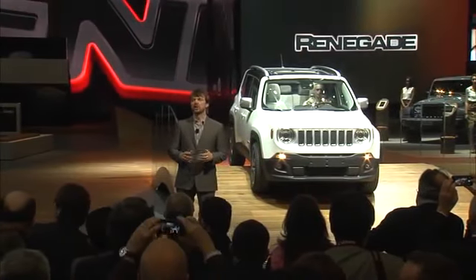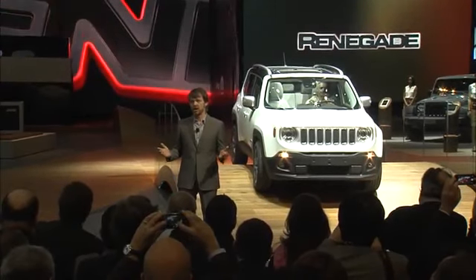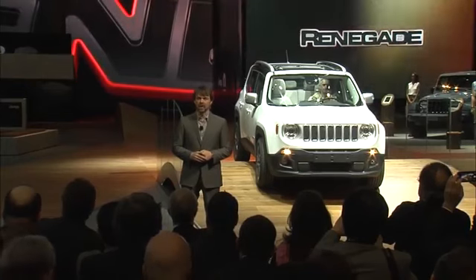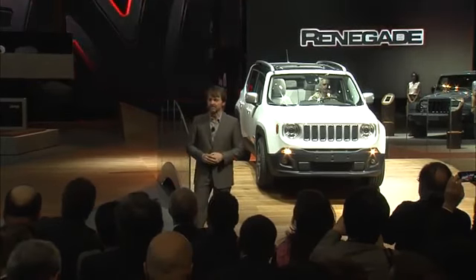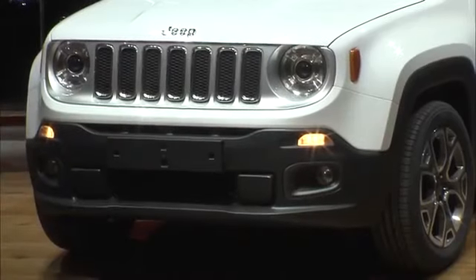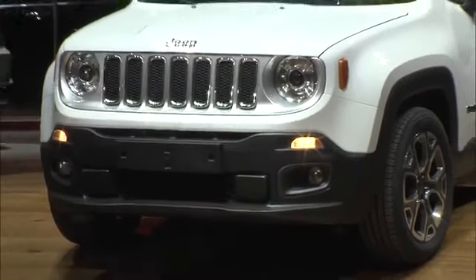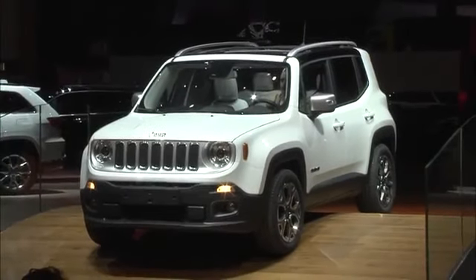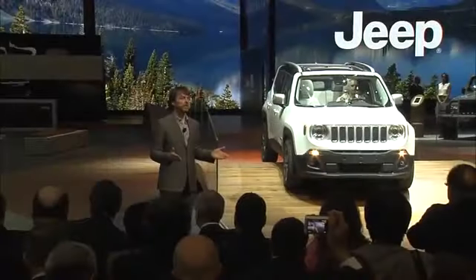We offer a choice of two MySky open-air systems with power tilt or removable roof panels, both of which are segment exclusive. Adventurers like to travel light, and that's why the all-new Jeep Renegade is remarkably fuel efficient. Here in Europe, when equipped with a diesel powertrain, we're expecting fuel economy to be rated around 4.5 litres per 100 kilometres.